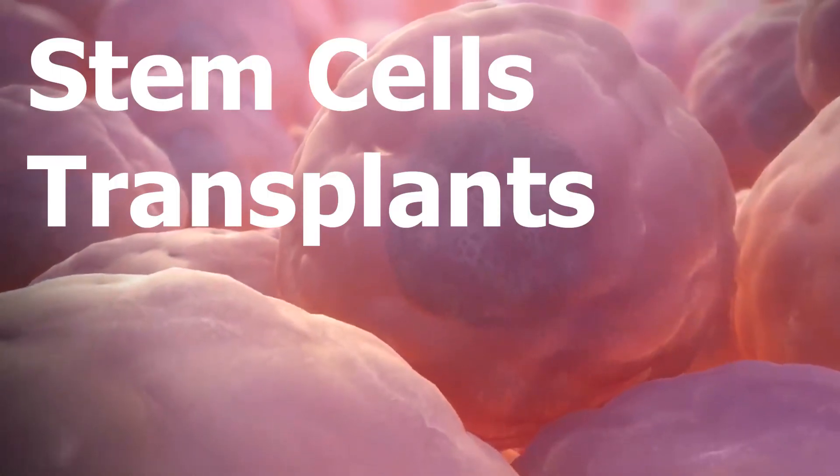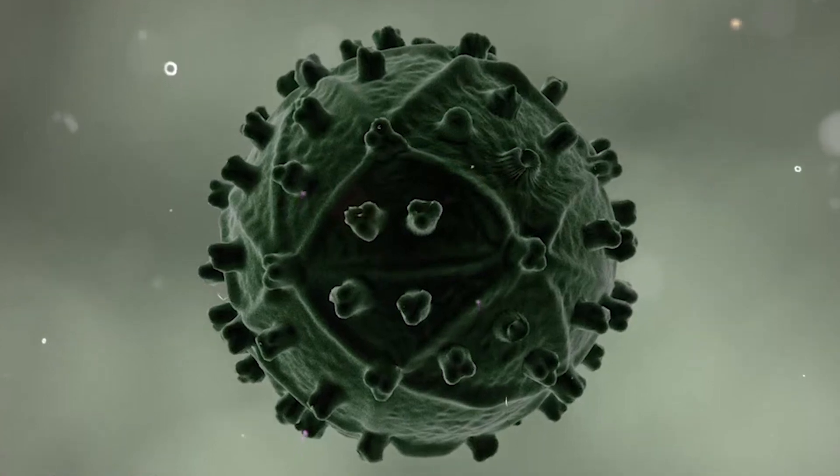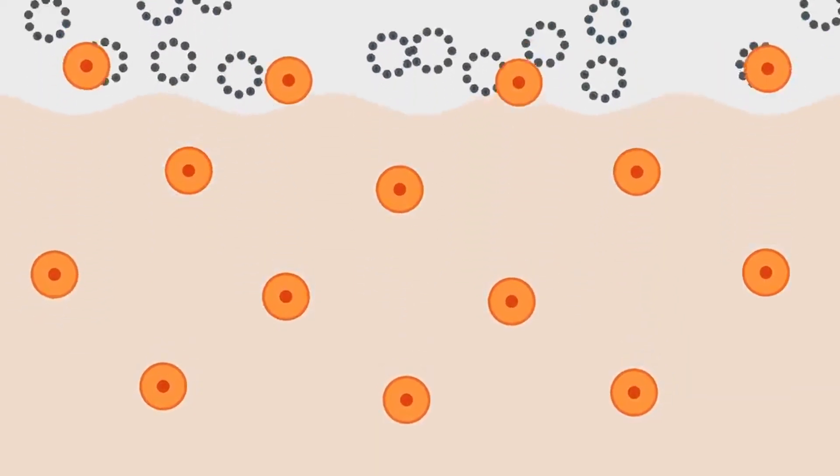The spotlight of today's episode is on stem cell transplants and their incredible potential in curing HIV. Researchers at the Oregon Health and Science University have made a landmark discovery, breaking down the exact process through which stem cell transplants can eliminate HIV from the body.